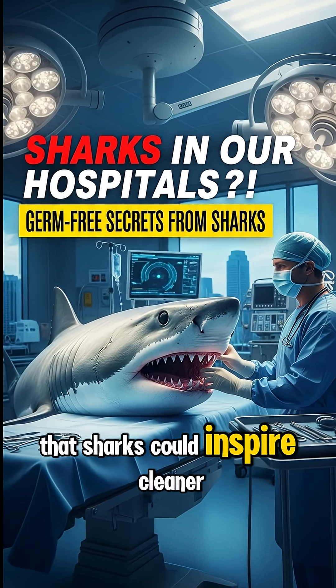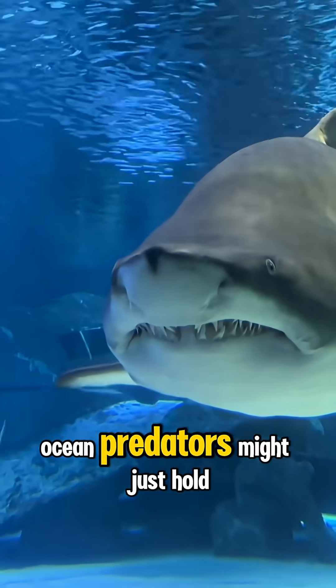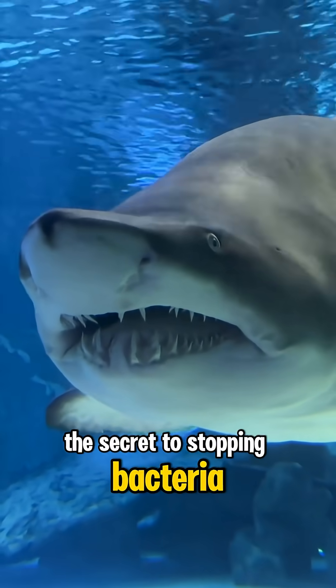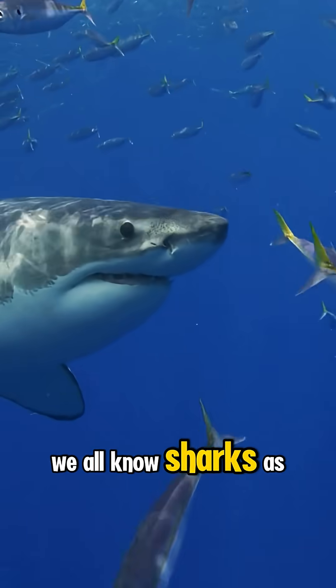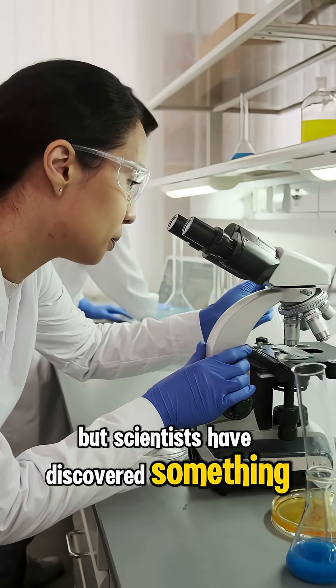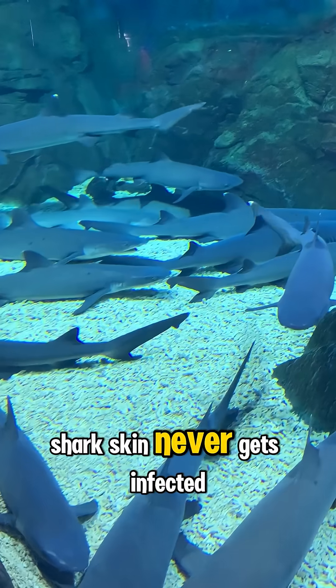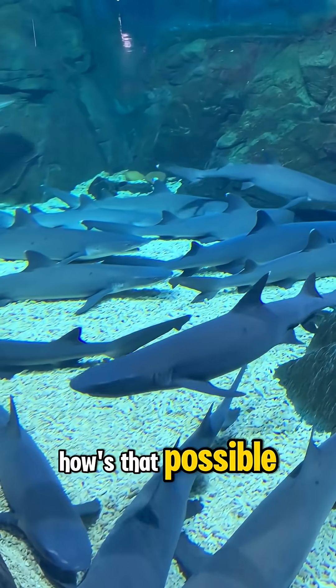What if I told you that sharks could inspire cleaner hospitals? Yep, those toothy ocean predators might just hold the secret to stopping bacteria. We all know sharks as fierce hunters of the deep, but scientists have discovered something way more fascinating. Despite swimming in bacteria-filled waters, shark skin never gets infected. How's that possible?